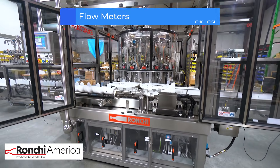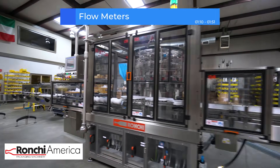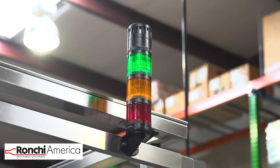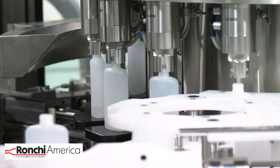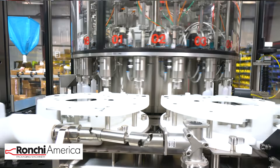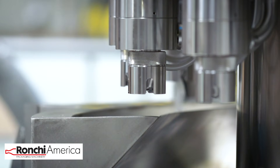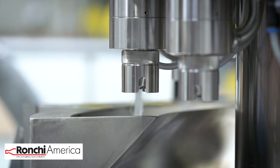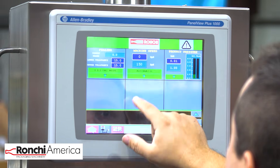Next we have flow meter fillers, like the 18-head Xacta from Ronke America. This rotary flow meter filler is engineered to dispense product consistently at speeds of up to 300 bottles per minute. After being measured by a flow meter, the product moves through a filler via a valve that is opened or closed to maintain the desired flow rate. This type of filler is well suited for products that have a predictable flow rate, including water or oil. Ronke's filler is precise, with a filling accuracy of 0.2% or better.